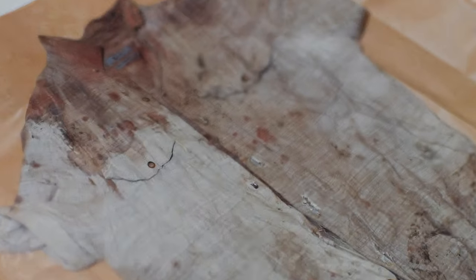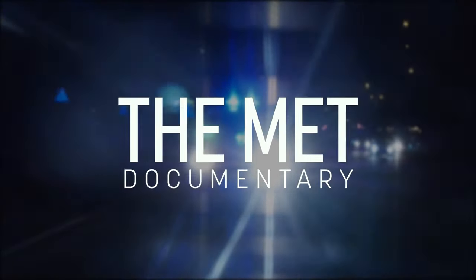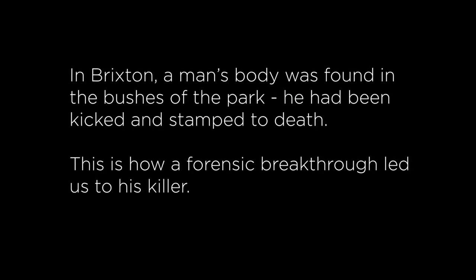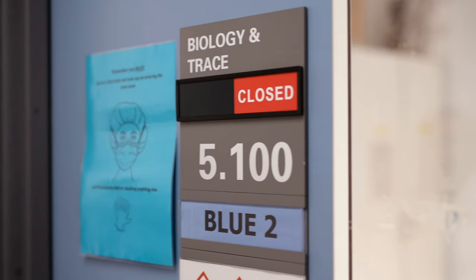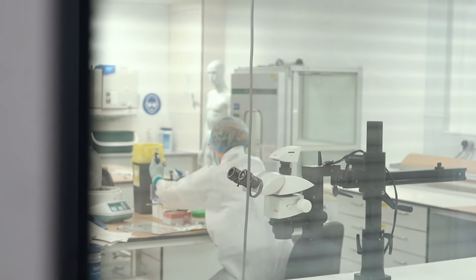A day in forensics is never quite the same. I'm a forensic scientist at the Metropolitan Police Service in the Biology and Trace Department. We examine items for body fluids and submit any body fluids found for DNA profiling.